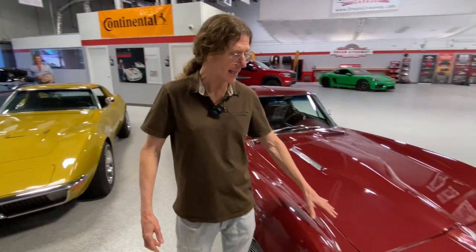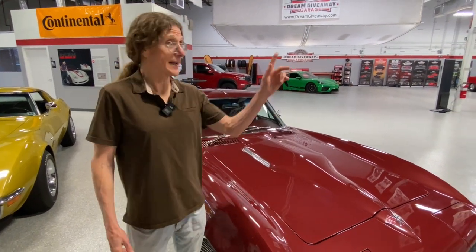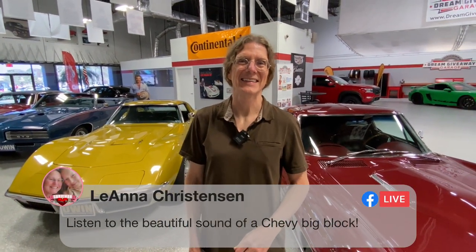Usually we'd say two Corvettes to one winner, but in this case these are two different giveaways. The matching Corvette to this one is back in the photo studio - Lori's working on that for some projects. So this one pairs with a 2022 red mist metallic. This one is by itself in the Classic Corvette Dream Giveaway. Leanne Christensen says listen to the beauty sounds of the Chevy Big Block, and we will do that here in just a couple of minutes.